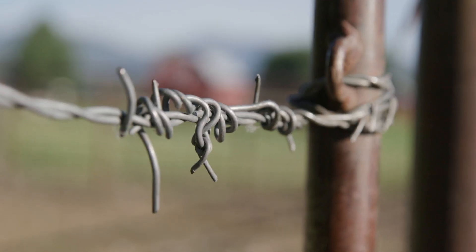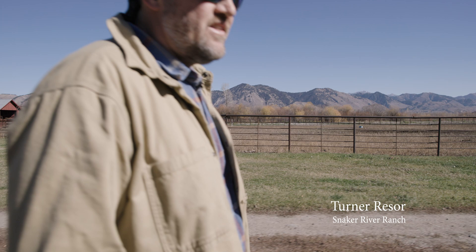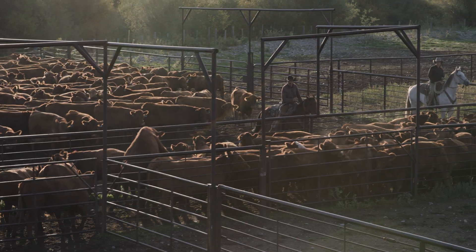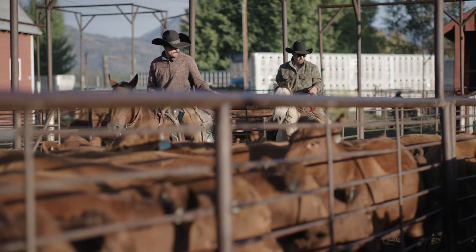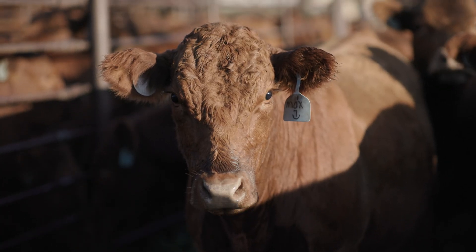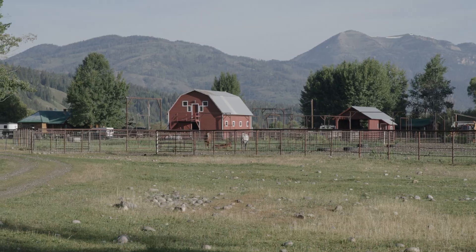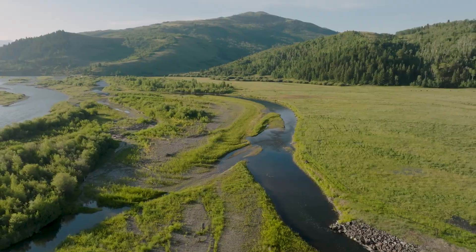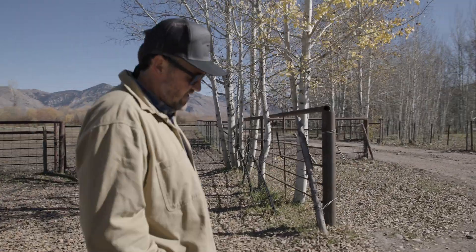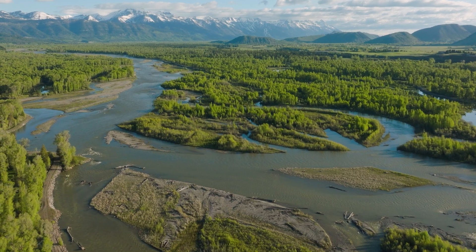This is a part of the Snake River ranch that the family has been ranching since the 1940s. It feels western. It runs along the Snake River from Taylor Creek on the north to Munger Mountain on the south.